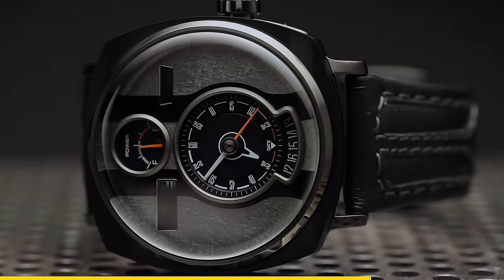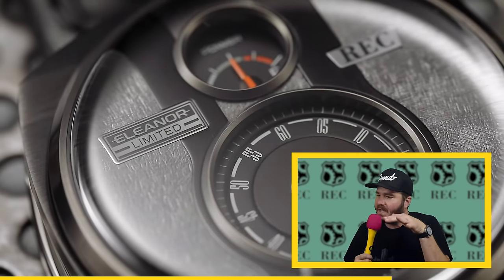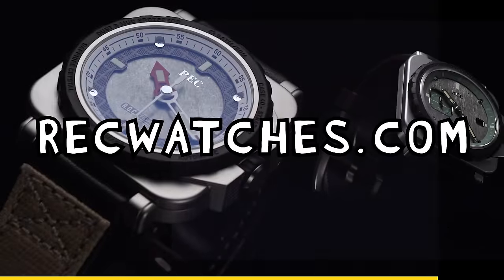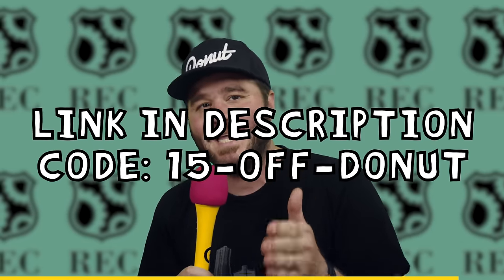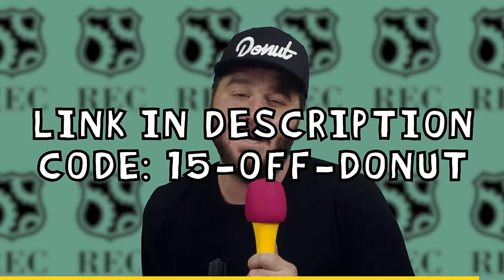It's made with actual pieces of Akira Nakai's RWB Porsche, his personal car. You don't like Land Rovers or RWB Porsches? There's also an All-American Classic. No matter what style tickles your fancy, all of these RecWatch models are highly limited. Head over to recwatches.com or click the link in the description and enter code 15-off-donut to get 15% off your entire purchase. This is a premium item, so 15% is quite a bit.